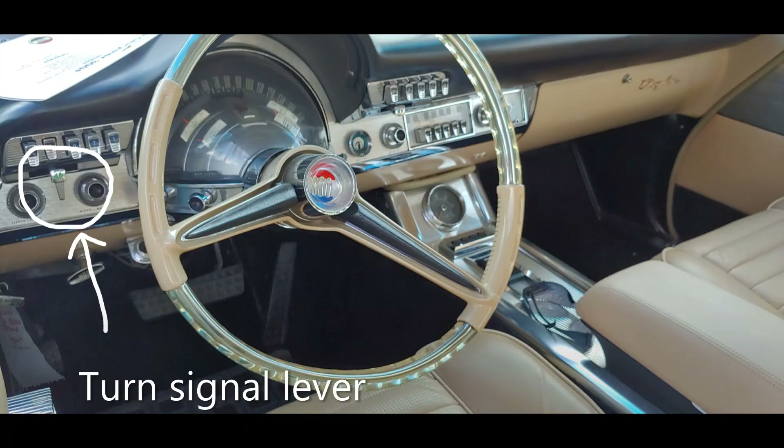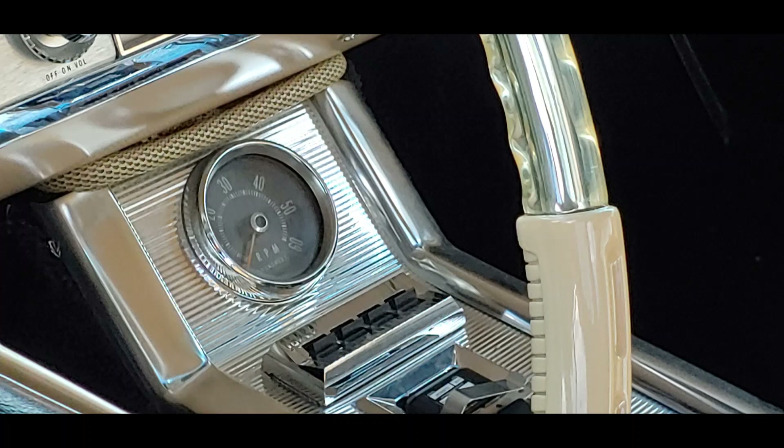Because of the way that the instrument cluster is designed, the turn signal switch is actually located on the dash as a lever — you move it either left or right when you make a turn. The car also had a tachometer, cable-driven, and it was mounted lower on the console.